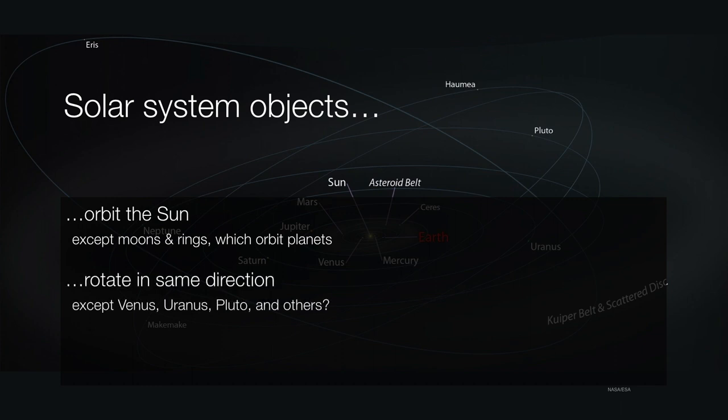They all rotate on their axes in the same direction, except for Venus, Uranus, Pluto, and probably some other things. And everything in the solar system orbits the sun in the same direction — if you could imagine yourself above the solar system, you would look down and see everything moving in a counterclockwise direction. But occasionally, there's a comet or two that will come in in a clockwise fashion.